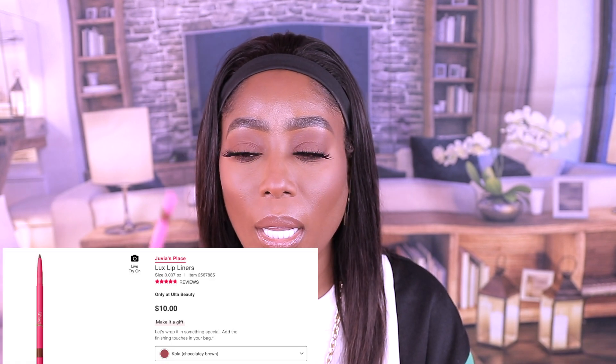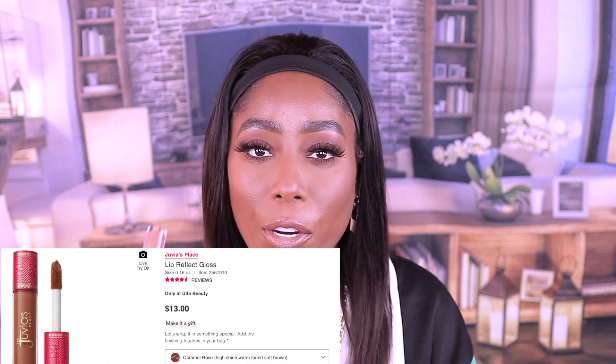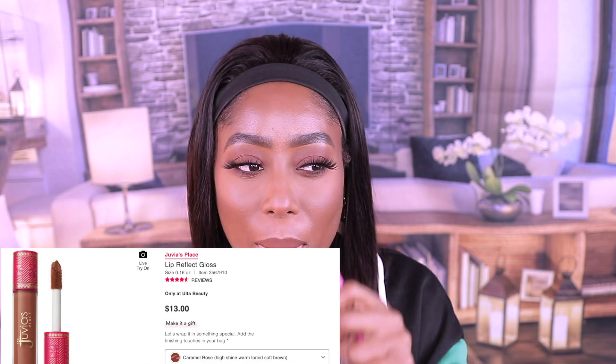This is a lip pencil in Cola, and the lip gloss is in Caramel Rose. Really nice smell — smells really, really good.